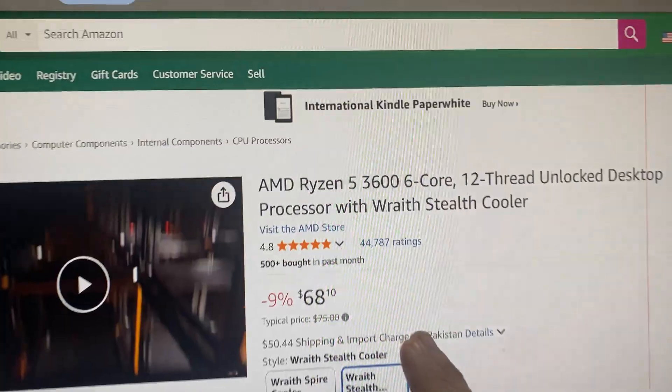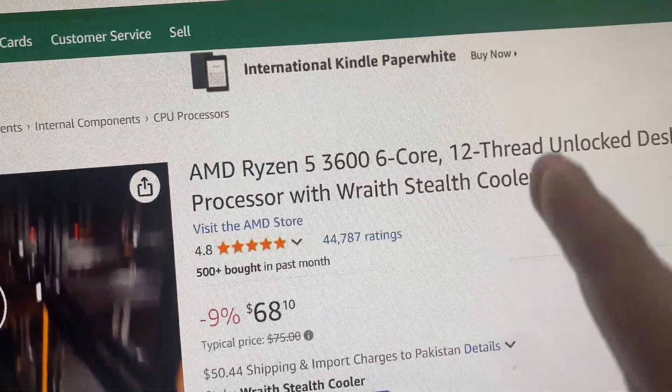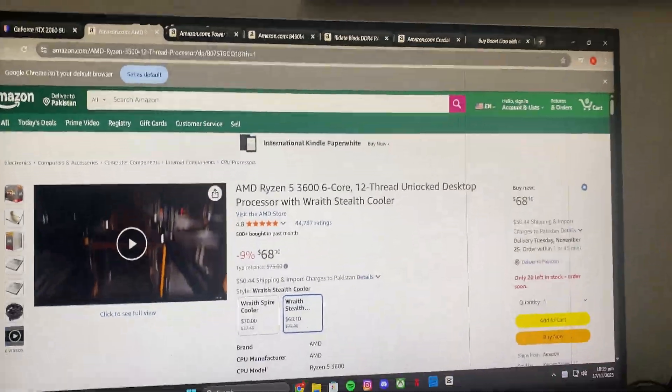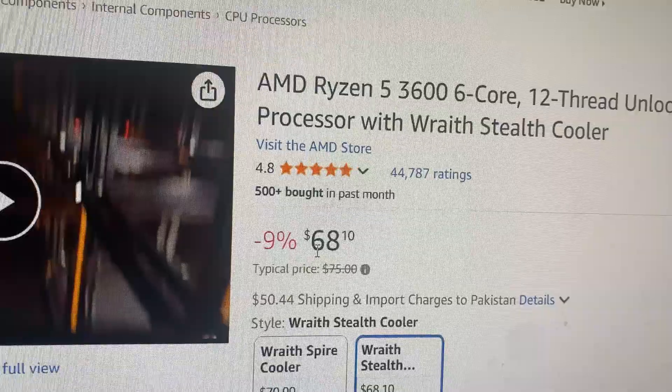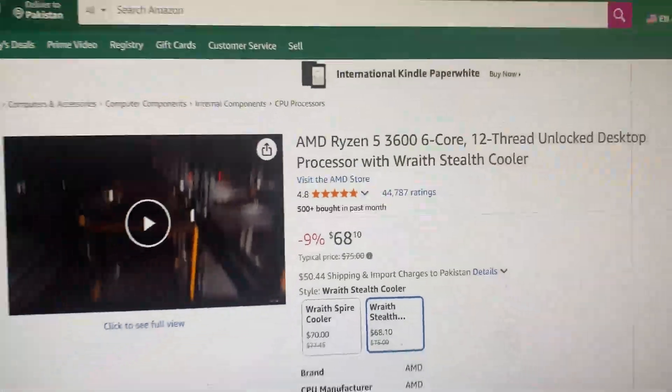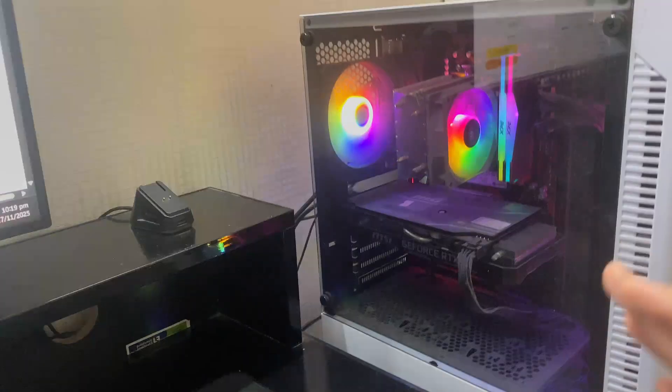Then I went straight to the CPU, which led me to the AMD Ryzen 5 3600 — six cores, 12 threads, unlocked — which came out to basically $70.